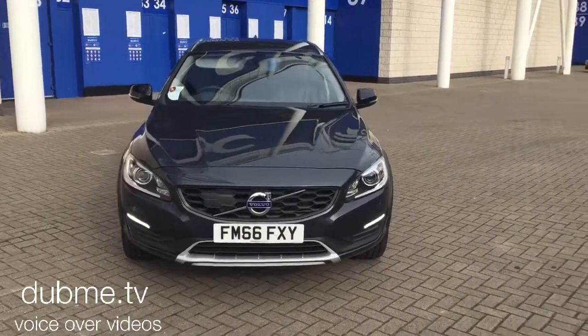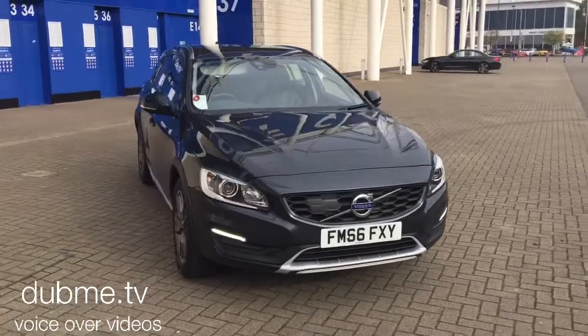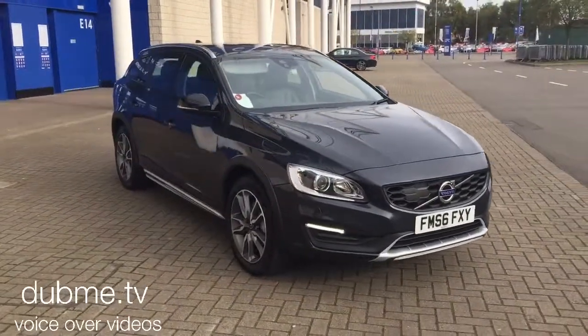You can buy this lovely car online today by clicking the reserve online button below this video.